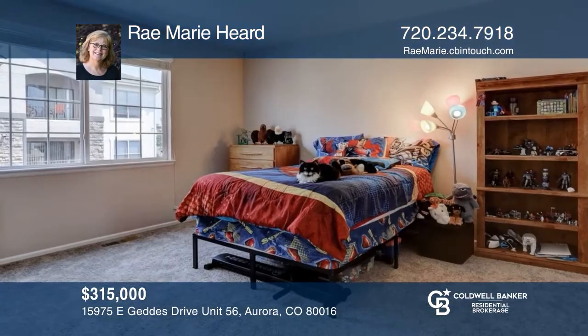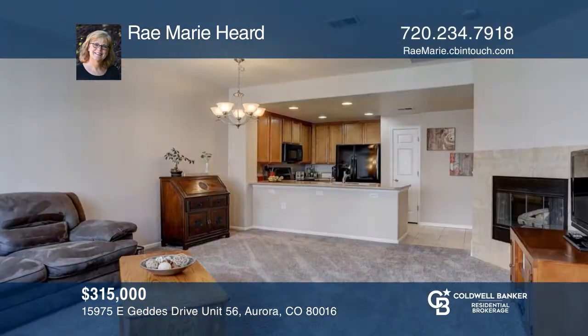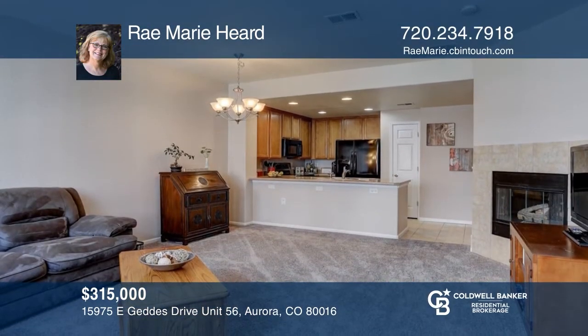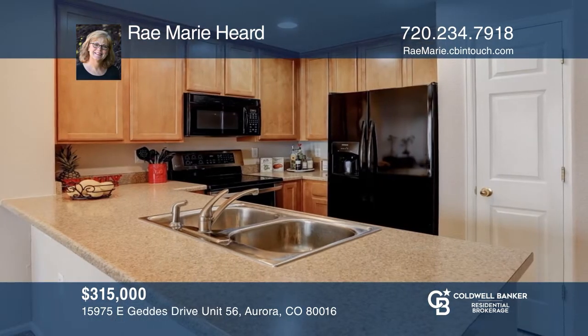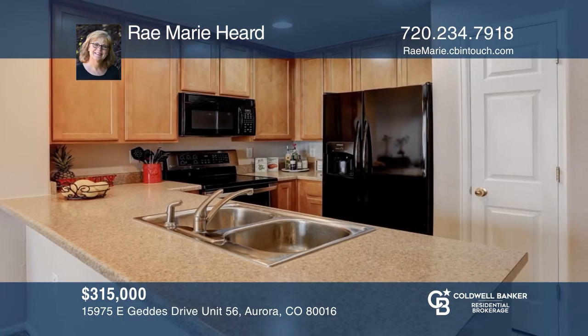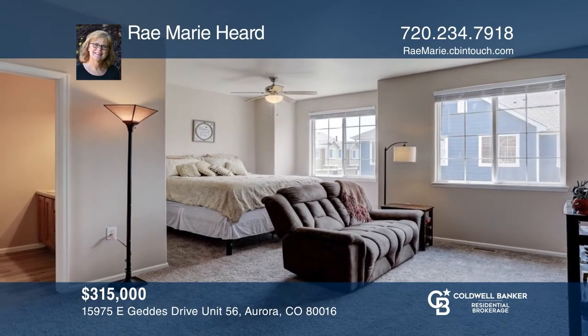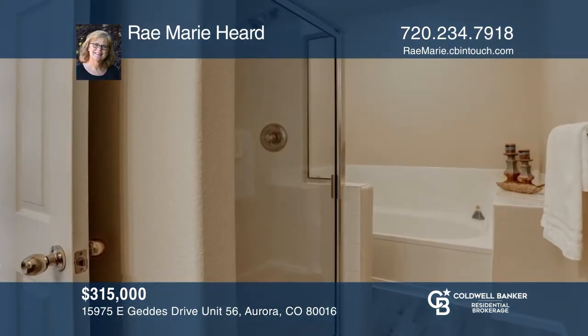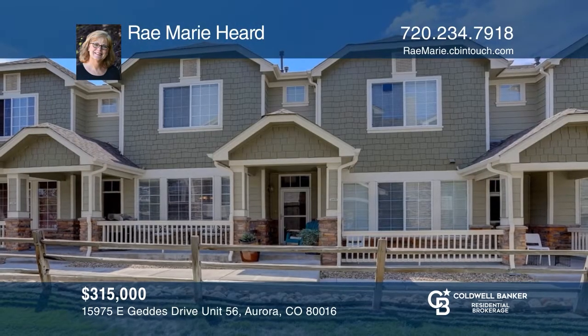Welcome to the Landing at Cherry Creek. The open floor plan boasts two master suites and tons of updates throughout. The light and bright family room features a gas fireplace and seamlessly flows into the dining area and kitchen. The main master is your own spacious retreat, includes a luxury five-piece en-suite, and more. Call Raymarie Heard to learn more.